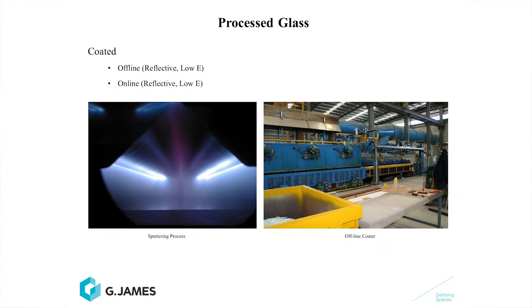In this video we're going to cover more about processed glass, and particularly we'll start with coated glass. There are two types of coated glass products: offline coatings, which are reflective and low-e, and online coatings. The low-e coatings — that's probably the greatest advancement that's ever happened in the glass industry in modern times.